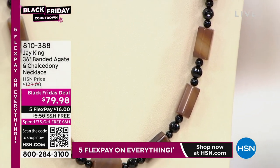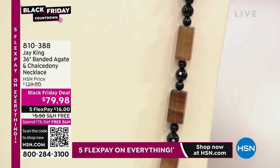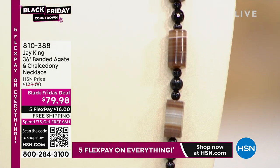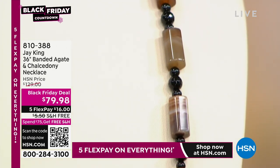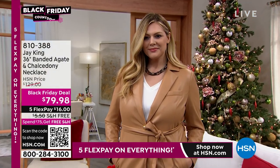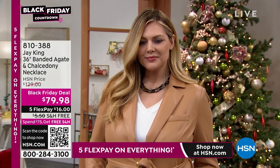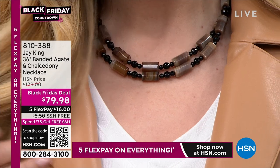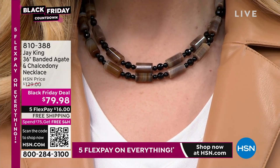This is when flex pay becomes your best friend because this weekend it's five flex pay on everything. It goes until we call it quits. That is how you get your items home now for one-fifth of the price and then you pay them off over time — and there's no interest on flex payments, by the way. Look how pretty that is doubled up.